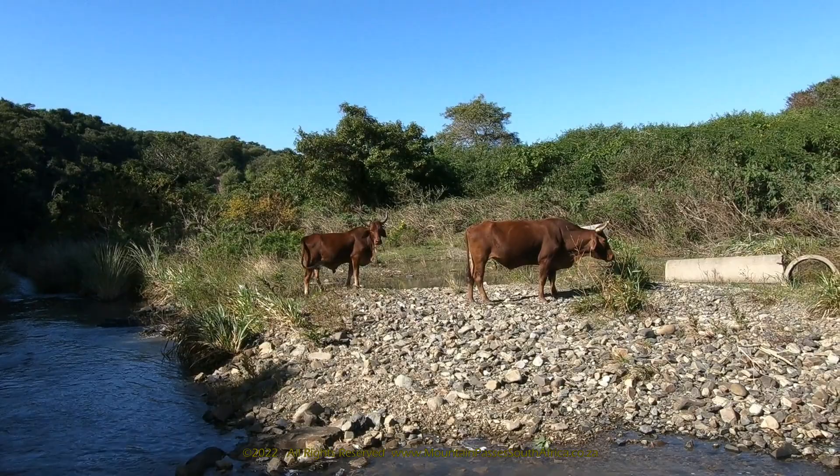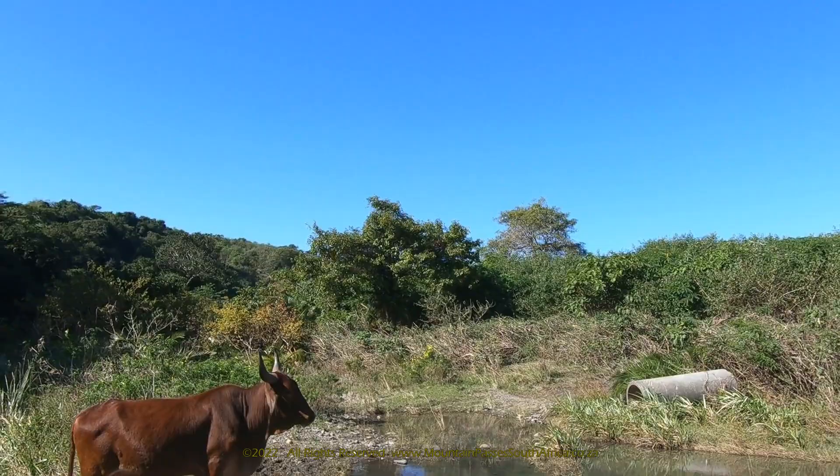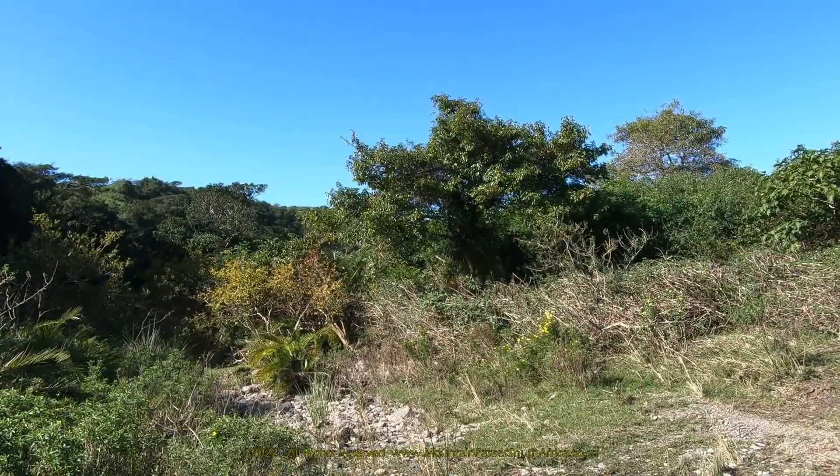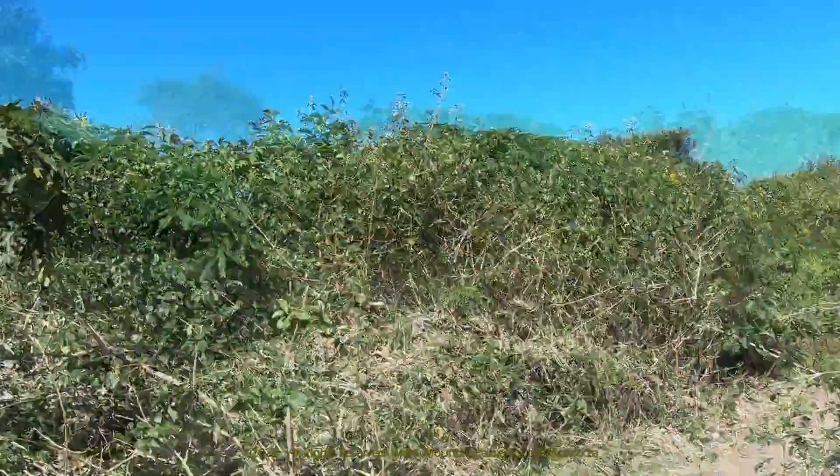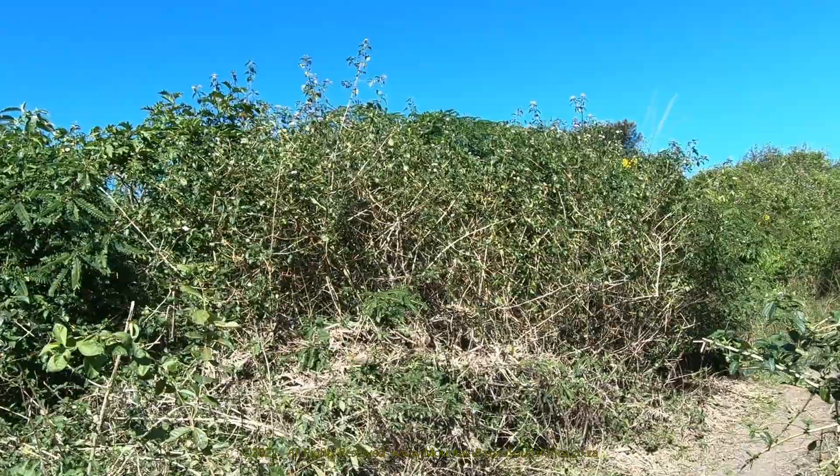Next up is the climb out of the valley, which is by far the longer portion of the pass lasting 3.3km. Due to the dense vegetation the beautiful views are mostly obscured, and it's probable that this road has seen zero maintenance in the last two decades. The heading is generally into the west for the entire ascent, so if you're driving this in the afternoon you'll have the sun right in your eyes.